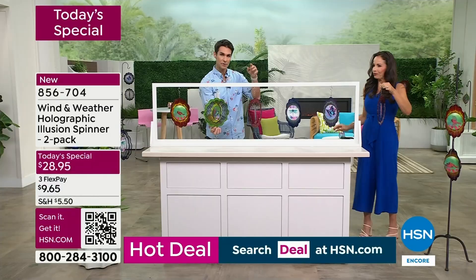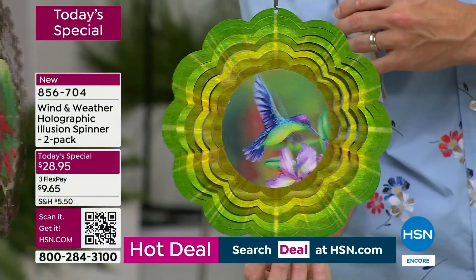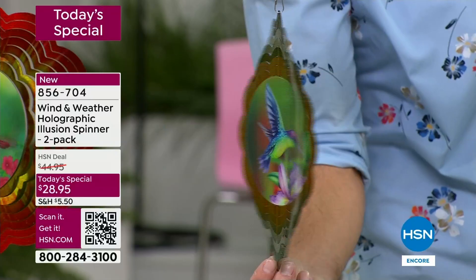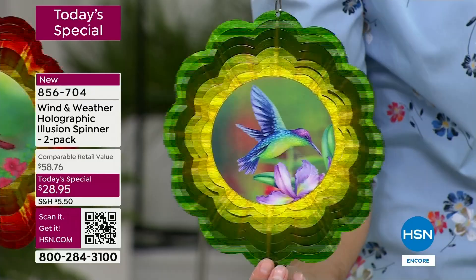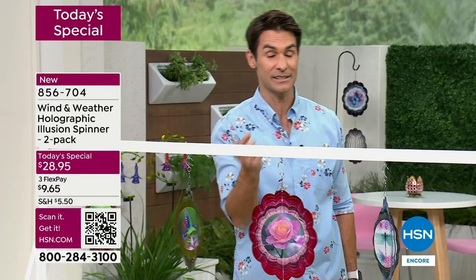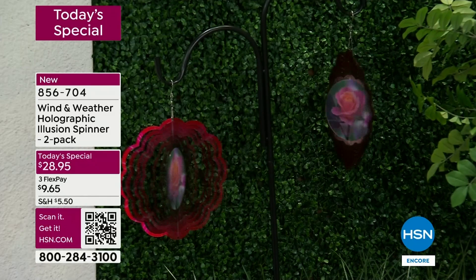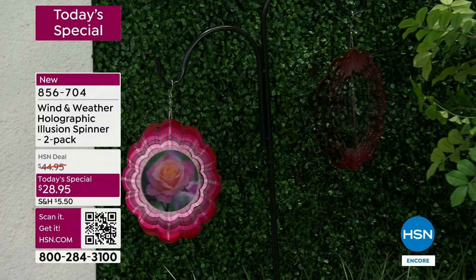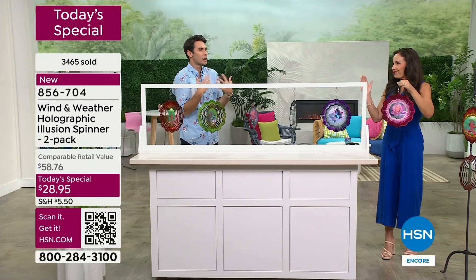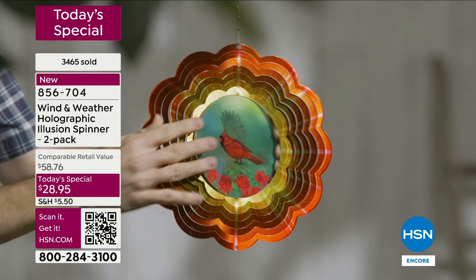Right now is when things start to happen. We presented these at midnight, now we're in a full presentation - that's when things really start to move quickly. You've got everyone from last hour and everyone tuning in right now. This is how you celebrate five years of one of our leading outdoor brands. We're trying to bring you your favorite items, your favorite motifs, your favorite colors with a new twist at a great today's special price - $28.95. Last year we did one without the hologram in the middle and that was $17.95 for two. Today at $28.95 - that's the opportunity.